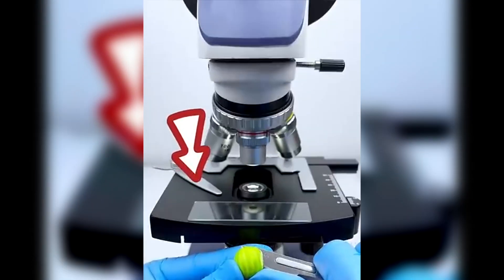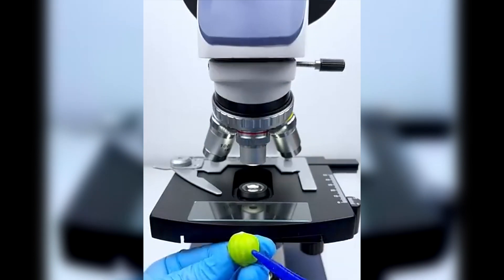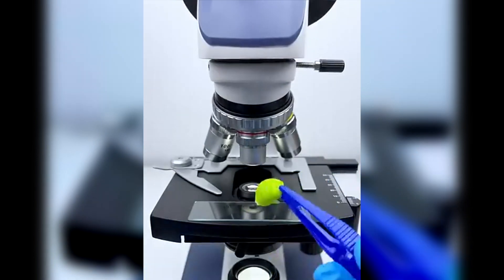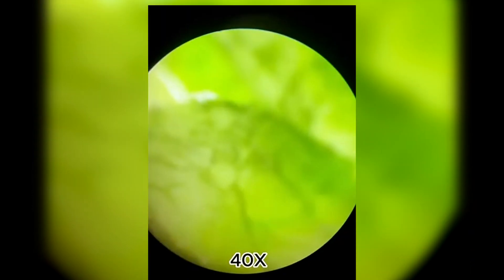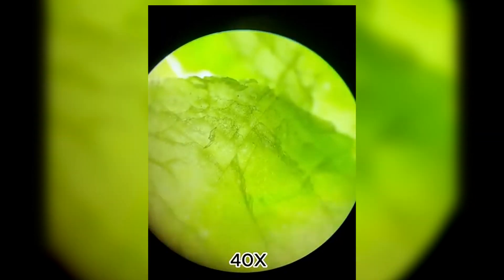Have you ever wondered what's really inside your bubblegum? Sure, it's chewy and sweet, but what if we take a closer look? A much closer look. Under a microscope, at low magnification you can see tiny sugar granules and some weird patterns on the surface.